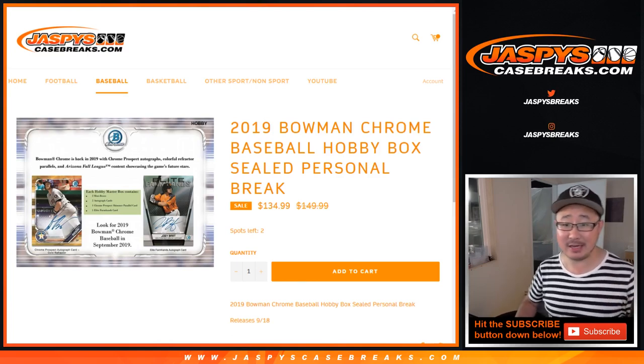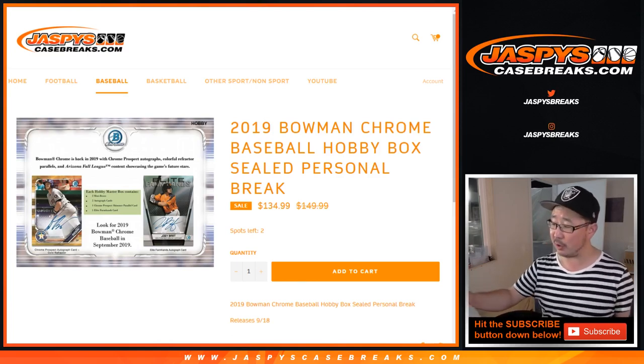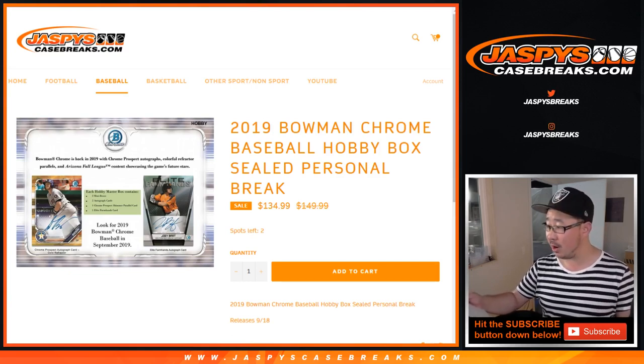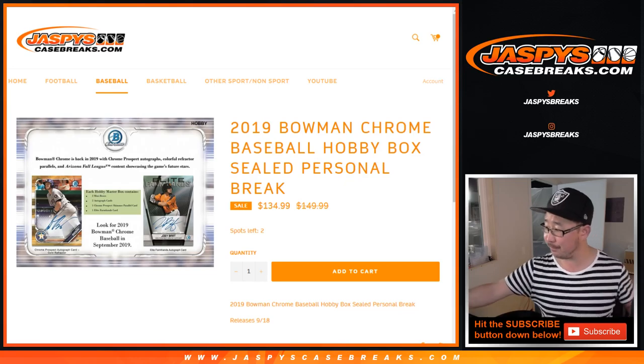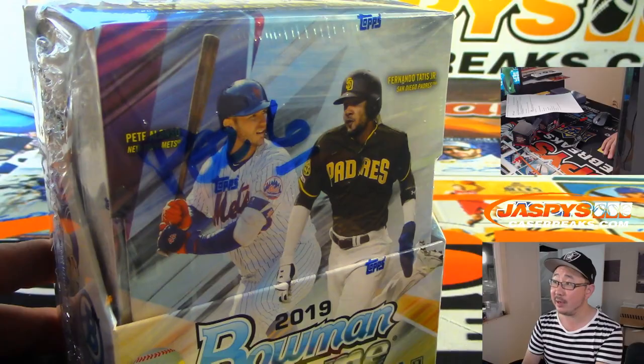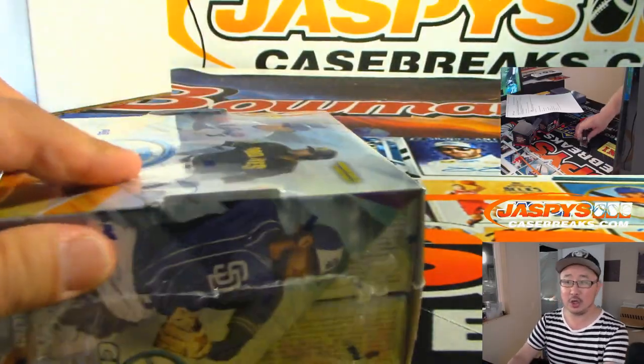Hi everyone, Joe for JazzPeaceCaseBreaks.com. Mark Leros snagged another box of 2019 Bowman Chrome Baseball — one hobby box for him. And there it is, the random one I grabbed from the back. Mark Leros, good luck.